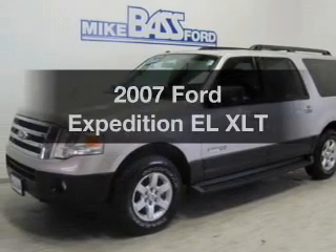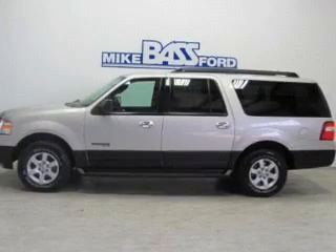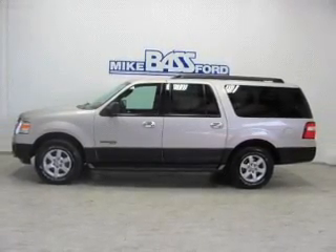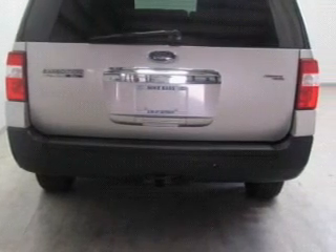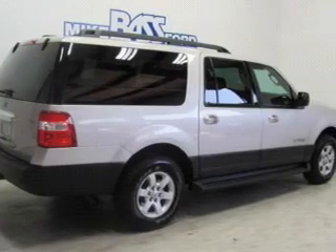Get noticed in this 2007 Ford Expedition EL. If you're looking for an automobile with great attributes, look no further. The powertrain includes four-wheel drive with a powerful eight-cylinder engine driven by a six-speed automatic transmission. Anti-lock brakes help you bring your vehicle to a safe stop.